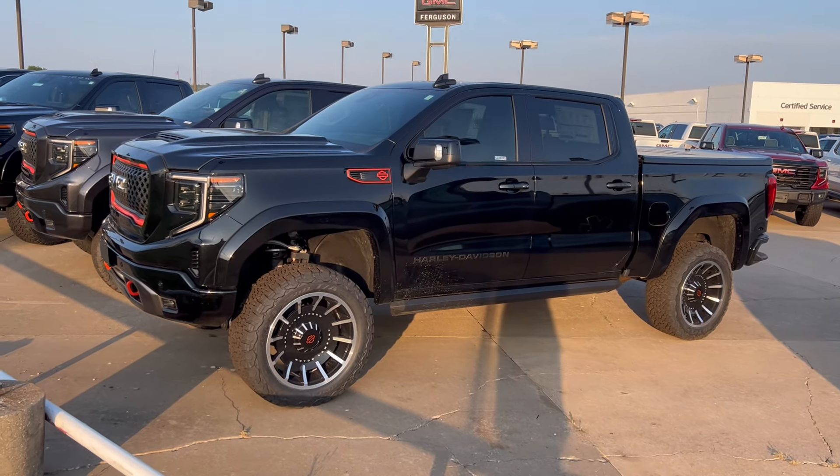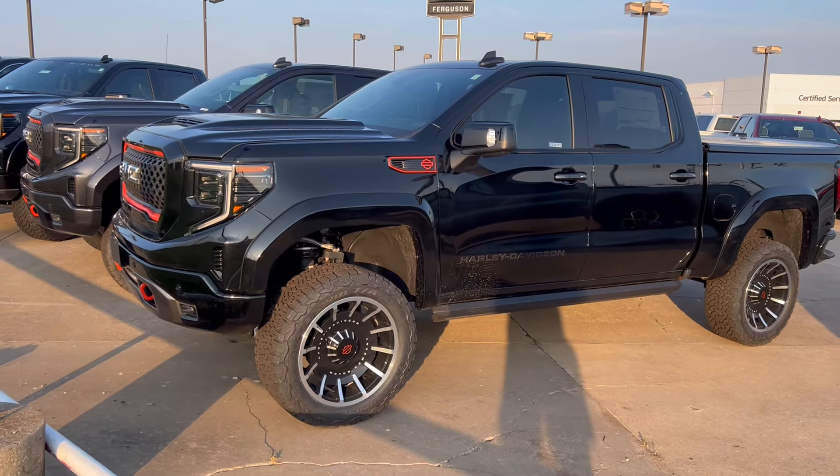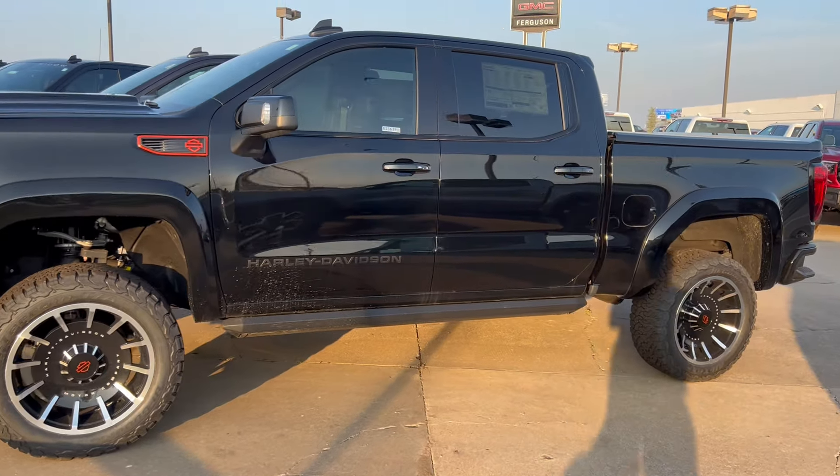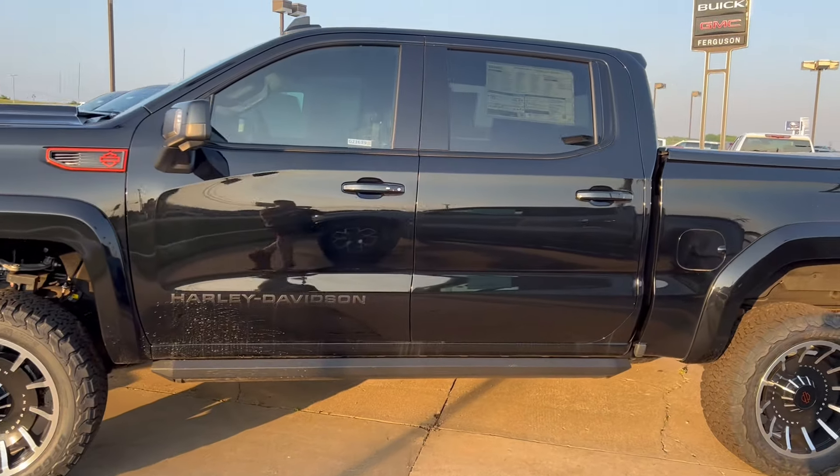Hey YouTube, I hope everybody's doing great. It's Thomas back with another video. We're checking out the GMC 1500 Sierras, but we're here for a little bit of a different reason.